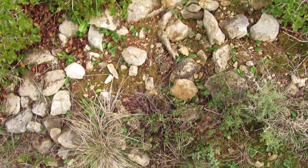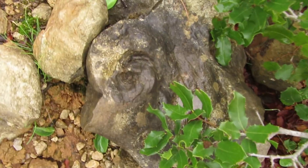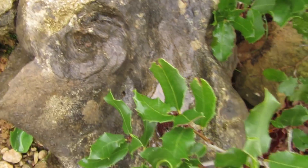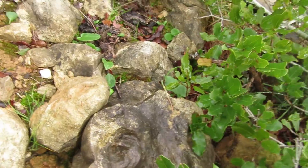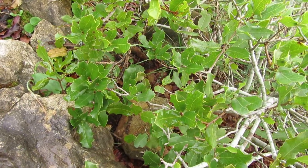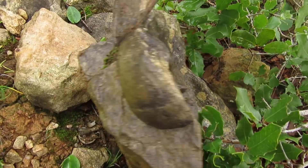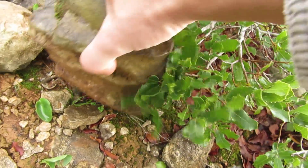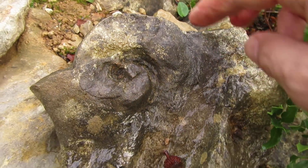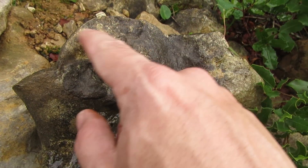Guys, I think I'm getting closer. Take a look at this rock over here — this is a gastropod, and a large one. But it's cut — not in half, but about a third. Take a look — you can see the shell over there. Pretty neat, but it's a shame. You can see the spiral and some inner chambers over there.